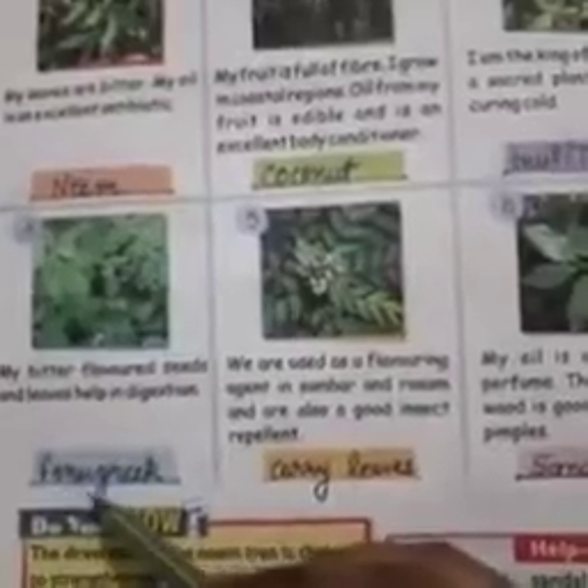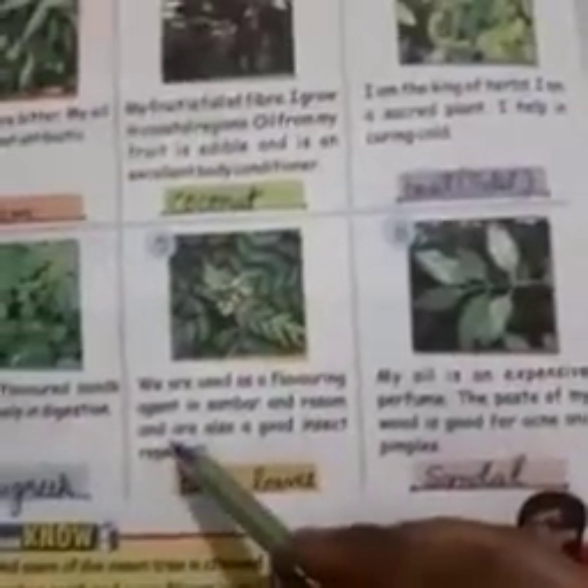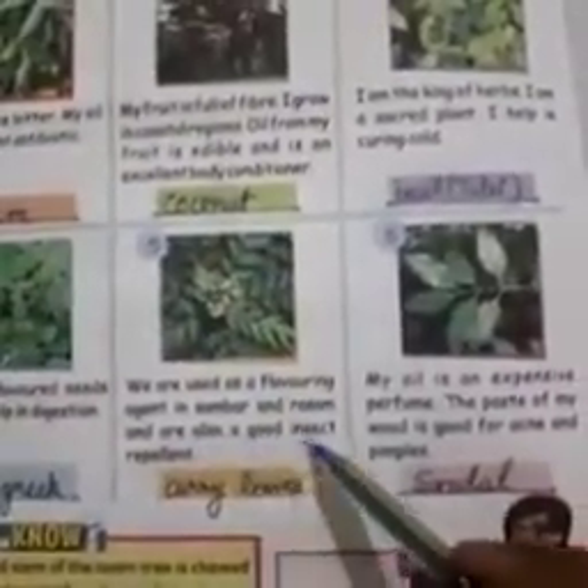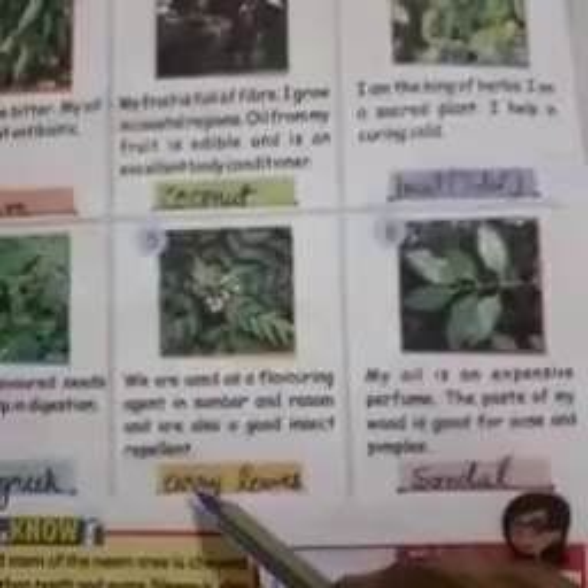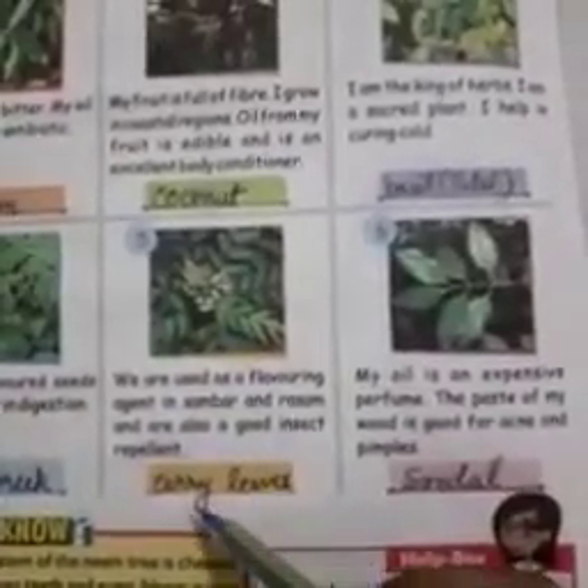Number 4: my bitter-flavored seeds and leaves help in digestion. It is fenugreek — F-E-N-U-G-R-E-E-K. Number 5: we are used as a flavoring agent in sambar and rasam and are also a good insect repellant. The plant is curry leaves — C-U-R-R-Y-L-E-A-V-E-S.